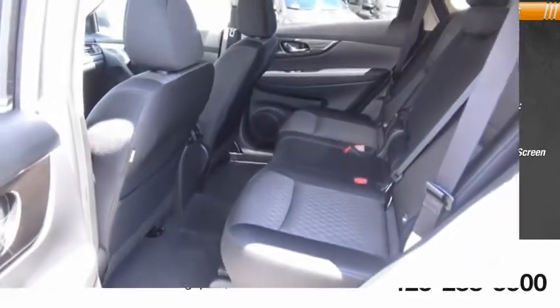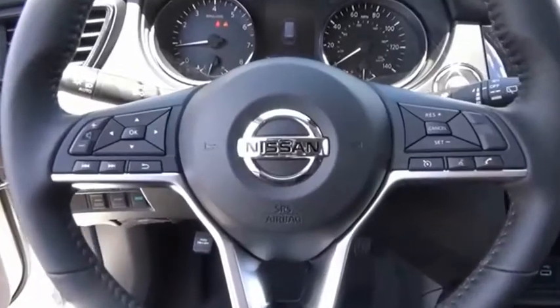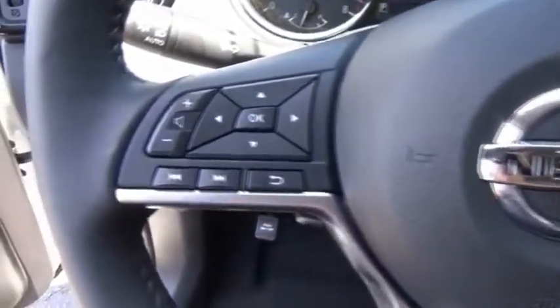iHeart Radio. If you like it online, you'll love it in your driveway. Take it for a spin today.